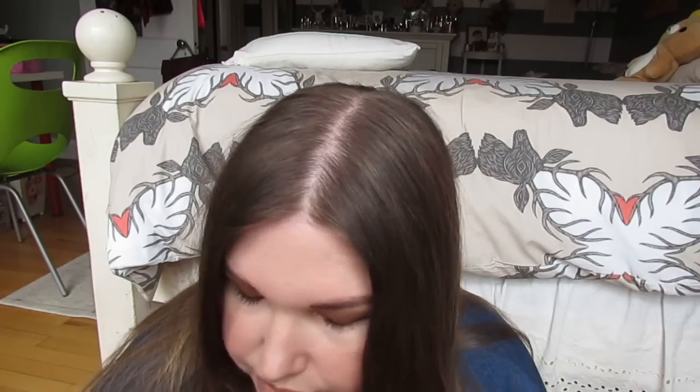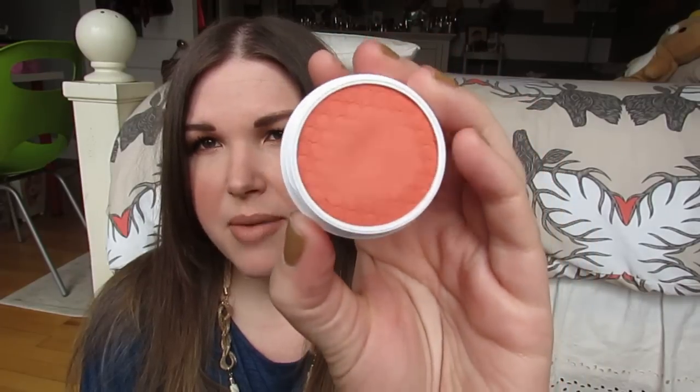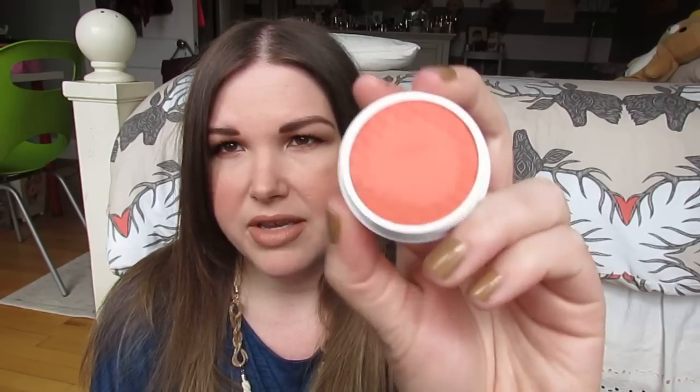I'm going to swatch everything and do lip swatches, because my favorite thing from ColourPop is their lippy sticks. I also got some items from their summer collection. I got this blush — the ColourPop blushes are kind of a cream formula but very lightweight, almost a mousse-powder consistency, and they apply really easily. This one is called 'Get Laid' — L-E-I-D.